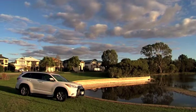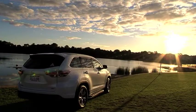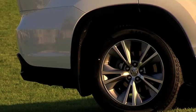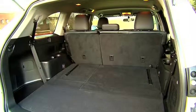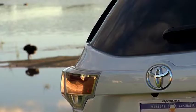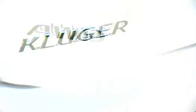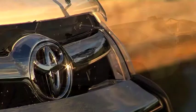New Kluger is 80mm longer and 15mm wider than before. As a result, the luggage area has swelled thanks to an increase in rear overhang and the relocation of the seat mountings further forward. With the third row in place, there's 195 litres of cargo space, roughly one-third more than before. Third row down, the Kluger offers 529 litres. And with both second and third rows folded flat, there's 1,171 litres.